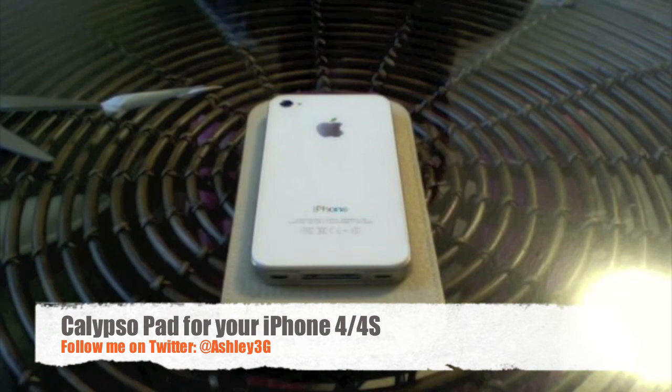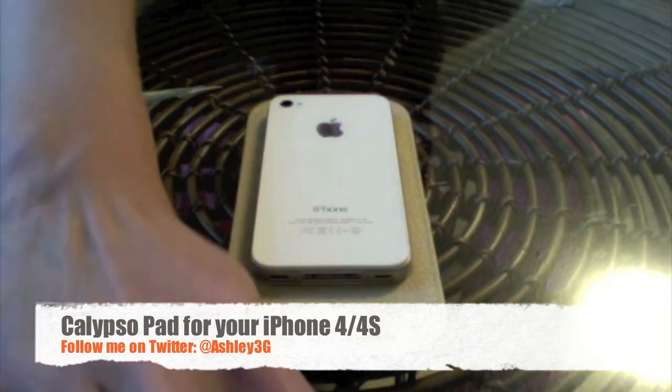Thanks Mark for sending this out to me. I think it's a cool product and can't wait to try it. This is Ashley3G. Thanks for watching and keep watching.